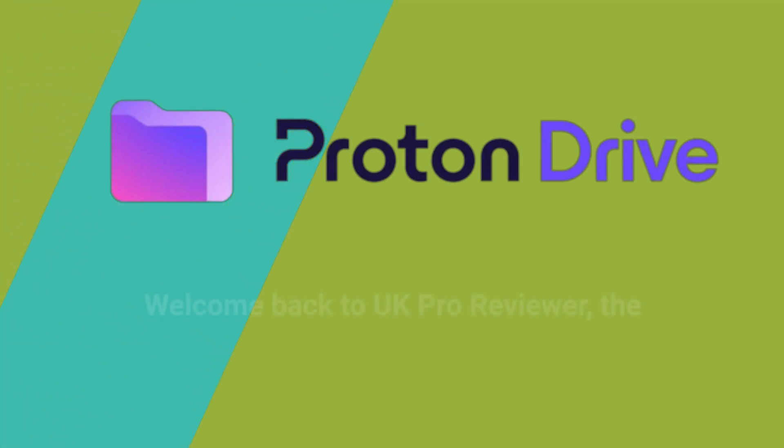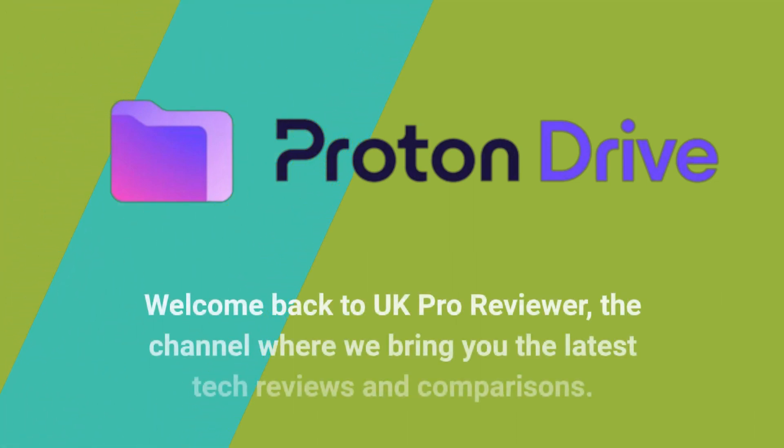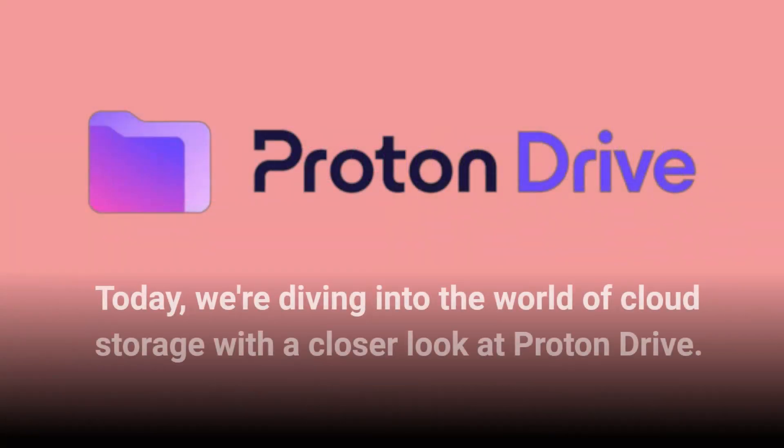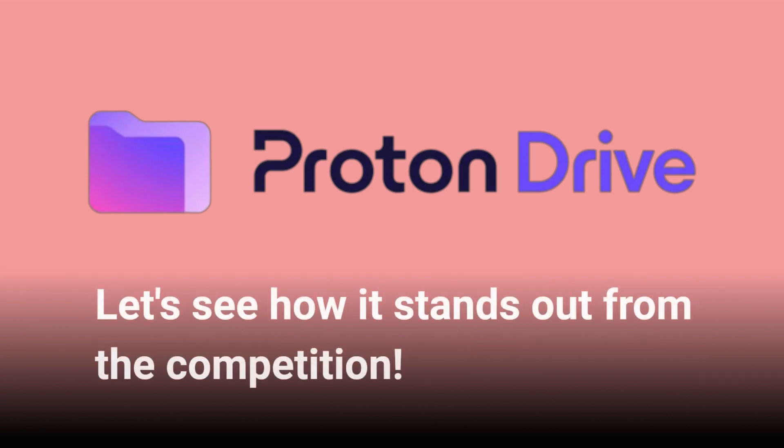Welcome back to UK Pro Reviewer, the channel where we bring you the latest tech reviews and comparisons. Today, we're diving into the world of cloud storage with a closer look at Proton Drive. Let's see how it stands out from the competition.